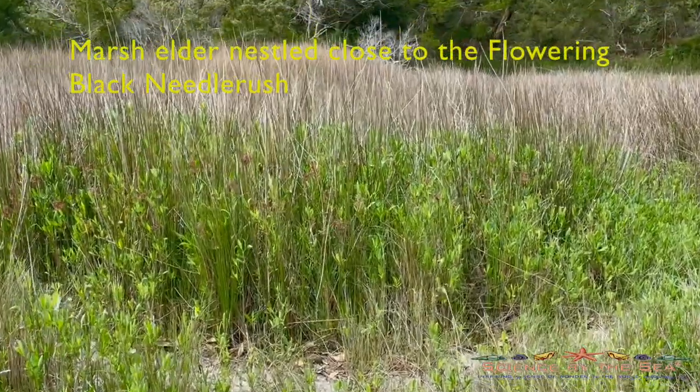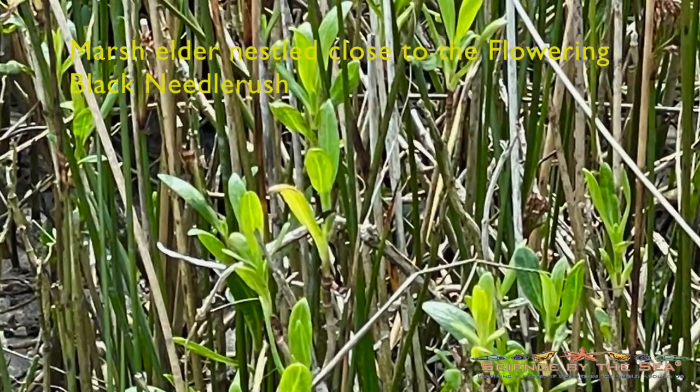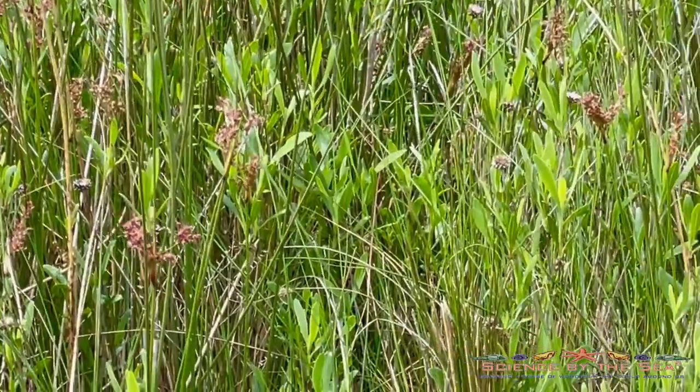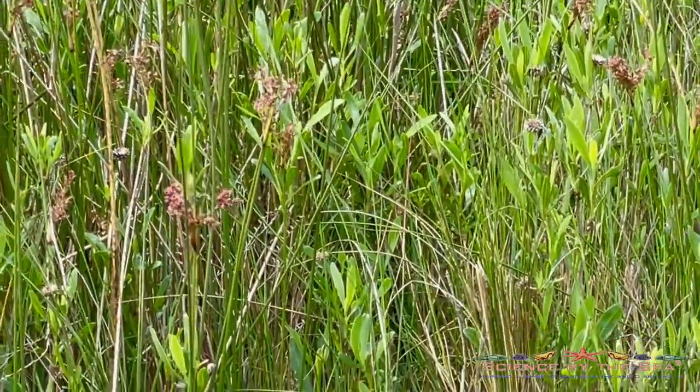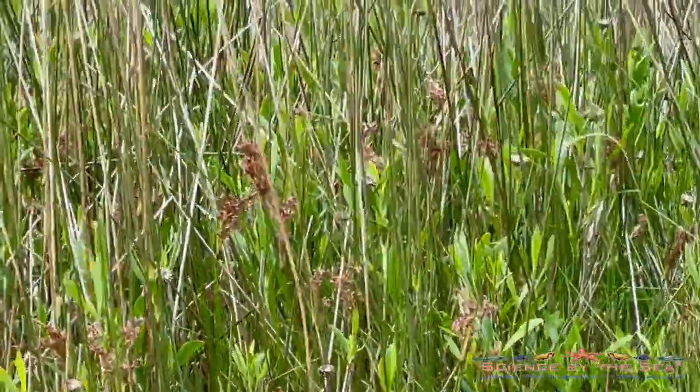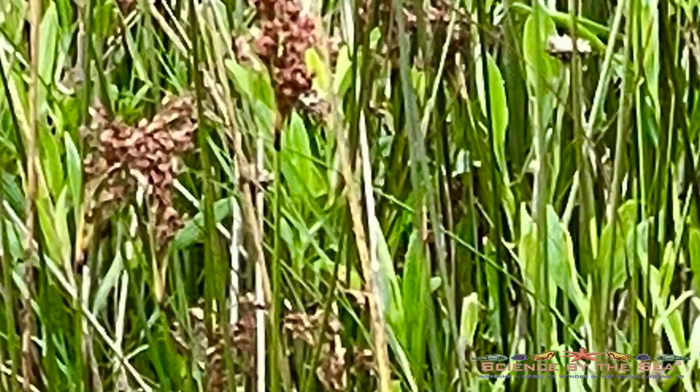The marshes are also springing to life. Here the marsh elder is sprouting among stands of black needle rush. The small brown clusters are the flowers of the needle rush — another species that flowers in the spring rather than in the fall.